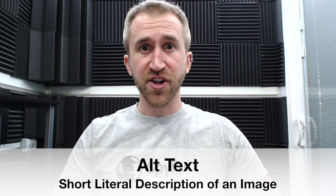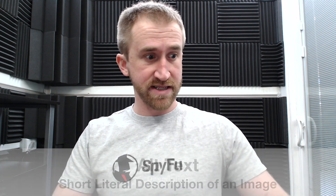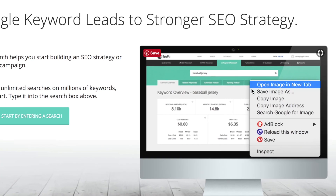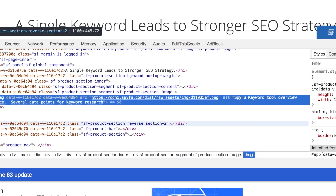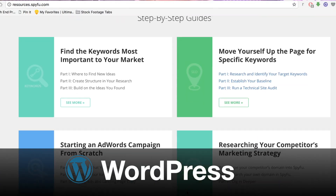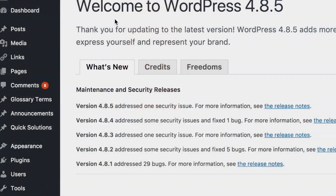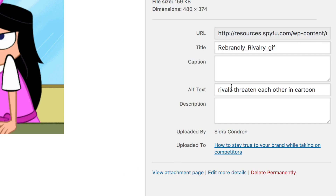Alt text is a short literal description of an image. So for example if you had an image of something like a coffee mug, it could be 'black Star Wars coffee mug Imperial logo' — that's your alt text. Alt text helps people find content on your site for images even if there's no visible description. In your WordPress account you can easily go into media library, click on an image, and add the alt text right there.